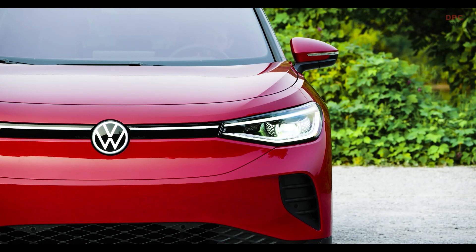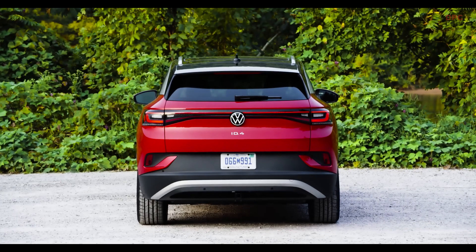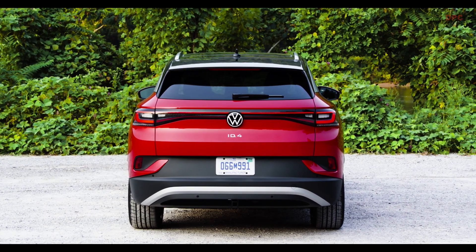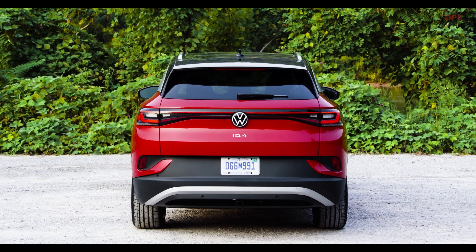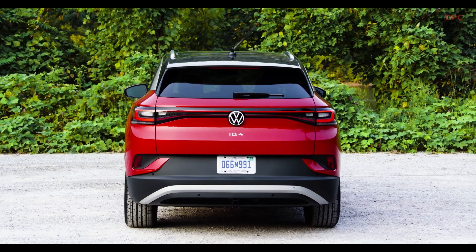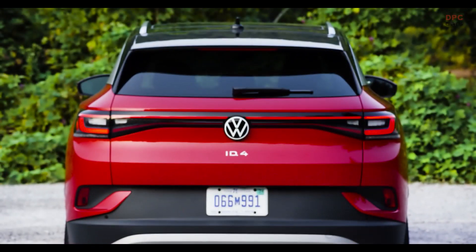The eye catcher at the tail of the car are certainly these taillights. They not only come in LED technology, they are also very three-dimensional and covered with a glass surface, giving the car an absolutely unique look from the rear. At the side, the eye catcher are the door handles of the ID.4, because they are really integrated into the door — you can just slide over with your hand and will hardly feel that there are any door handles at all.